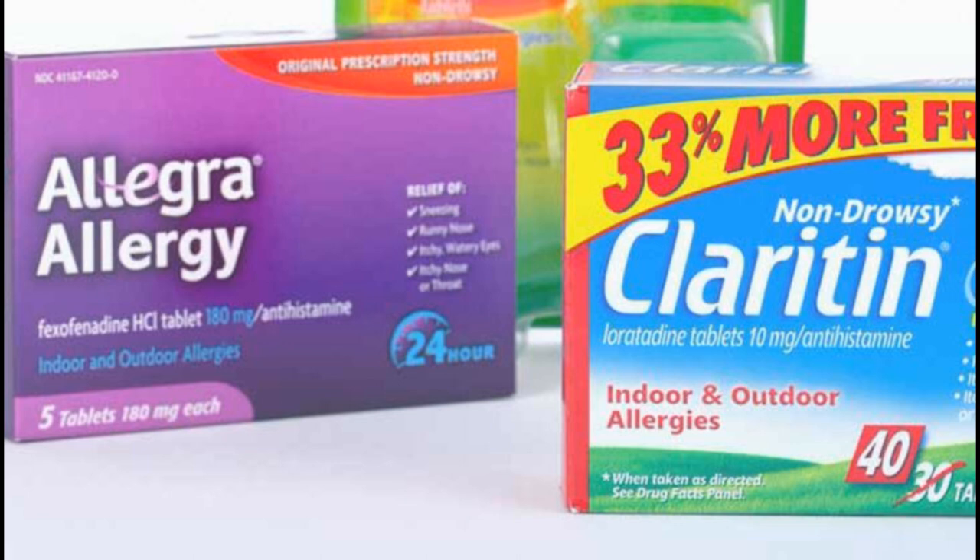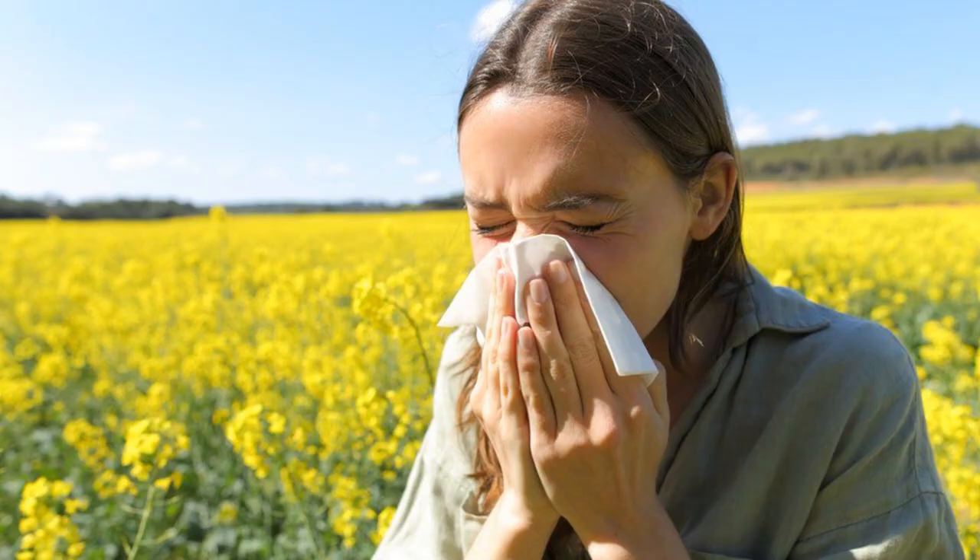If you think your medicine has caused an unwanted side effect, you can report it through the yellow card scheme. Taking antihistamines with other medicines, food or alcohol. Speak to a pharmacist or GP before taking antihistamines if you're already taking other medicines. There may be a risk the medicines do not mix, which could stop either from working properly or increase the risk of side effects. Examples of medicines that could cause problems include some types of antidepressants, stomach ulcer or indigestion medicines, and cough and cold remedies that also contain an antihistamine. Try not to drink alcohol while taking an antihistamine, particularly if it's a type that makes you drowsy, as it can increase the chances of making you feel sleepy. Food and other drinks do not affect most antihistamines, but check the leaflet that comes with your medicine to make sure.